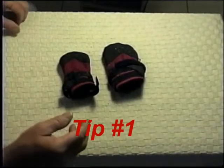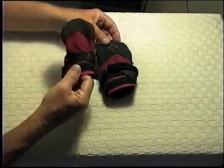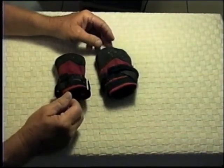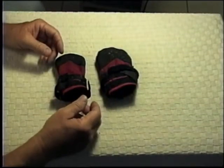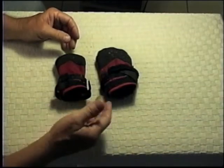Tip number one: for most dogs, the front paws are a size larger than the hind paws. Most quality booties will allow for that. If they don't, but the booties seem to be really good anyway, you can either get two sets of four — one in each size — and wind up with two mixed sets, or call the company, as I did, and ask for a mixed set.